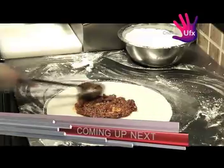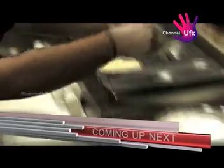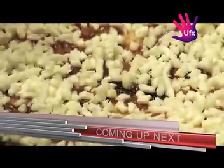When we come back, we will be working with some pizza dough and find out how to make authentic pizza with the least ingredients. So don't go anywhere.